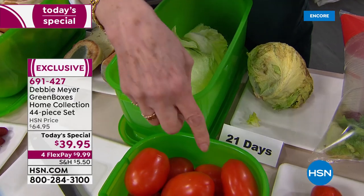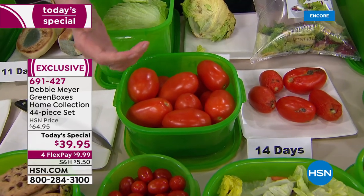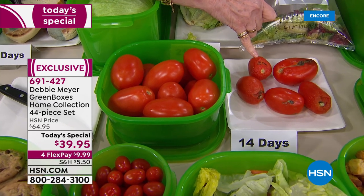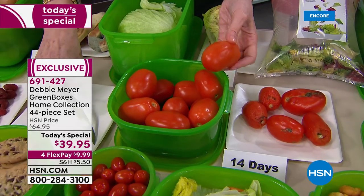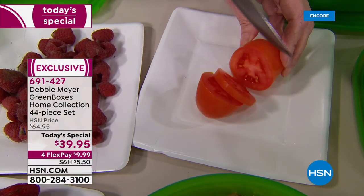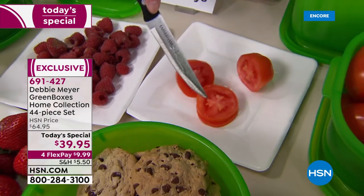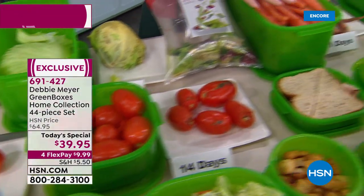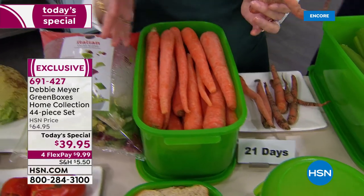Tomatoes are one of my favorite things, and I used to throw them away before I got to eat them. Look at this 14-day tomato — and this 14-day tomato in my green box. It can happen, folks. It's independently proven — the laboratory tested this. This is absolutely going to happen for you as well: your food will stay fresher for longer. This is the easiest way to save money.